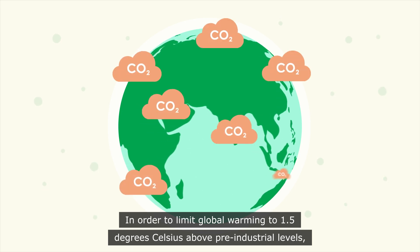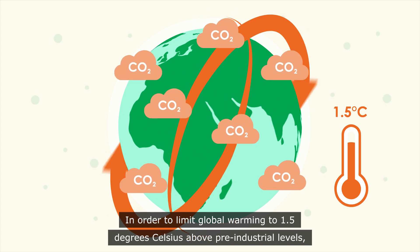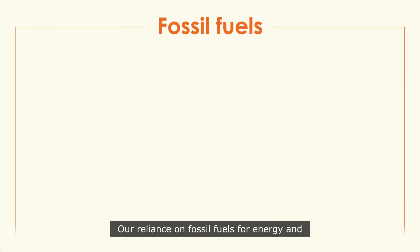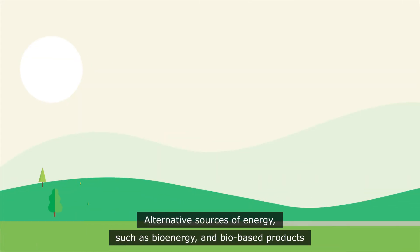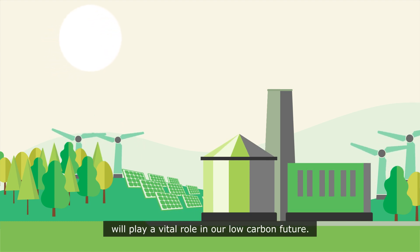In order to limit global warming to 1.5 degrees Celsius above pre-industrial levels, we need to reduce the amount of carbon dioxide we release into the atmosphere. Our reliance on fossil fuels for energy and many everyday products is unsustainable. Alternative sources of energy, such as bioenergy and bio-based products, will play a vital role in our low-carbon future.